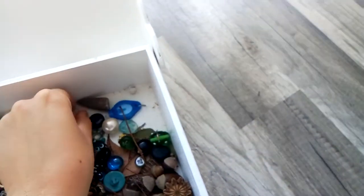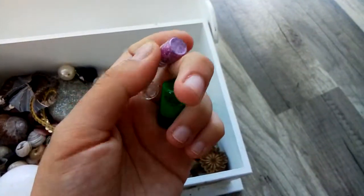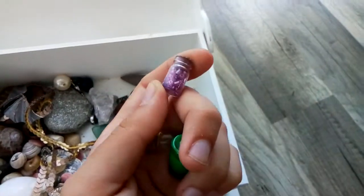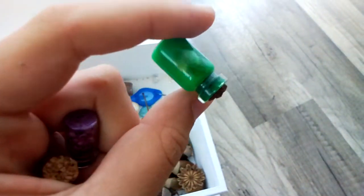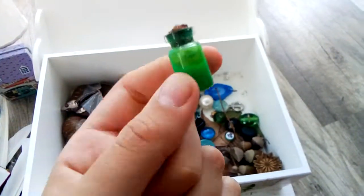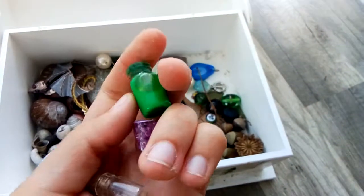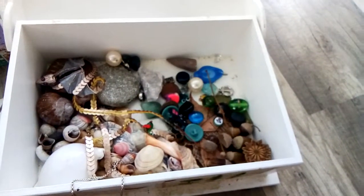I also have these little potion bottles. One of them is empty. Another one has little pink beads in it — I'm going to call them beads, but I don't know what they're really called. And one has a little potion. I'm not gonna tell you what is in it, but it's been here for a couple of years, so you probably shouldn't drink it anyway — it's probably extremely poisonous. I'm not good at making potions.